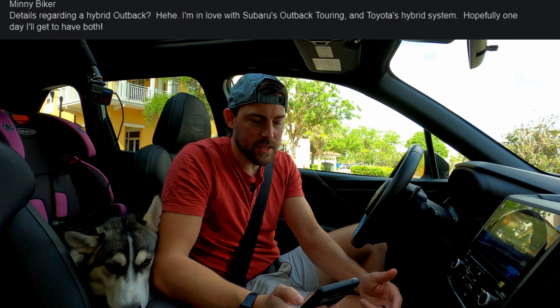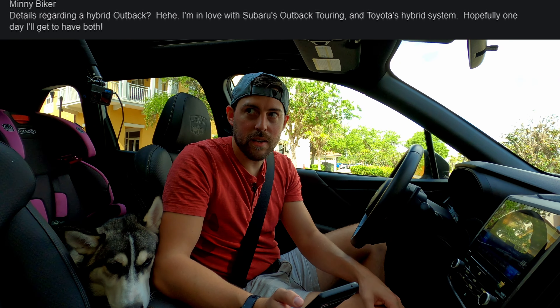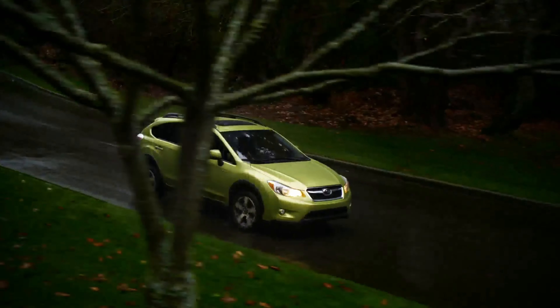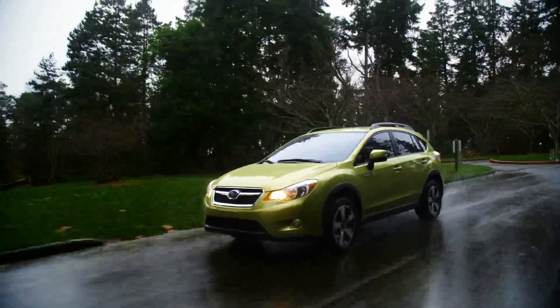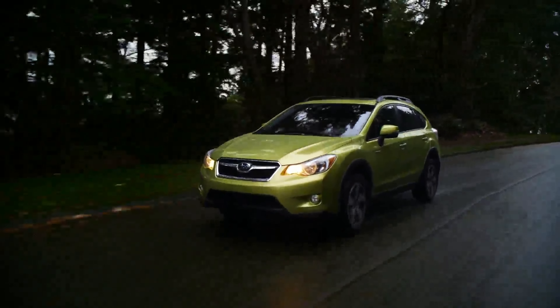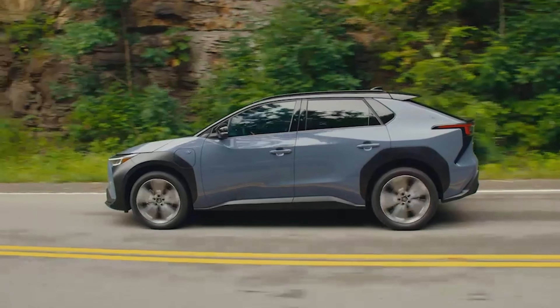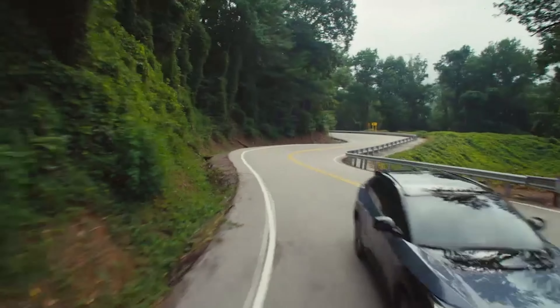On hybrids: I wish Subaru offered them, but we're still waiting. Toyota has worked with Subaru to give us a plug-in hybrid Crosstrek, but it's been very quiet on the electrification front other than the Solterra. They might just go fully electric — I don't know if they'll be doing big hybrids.